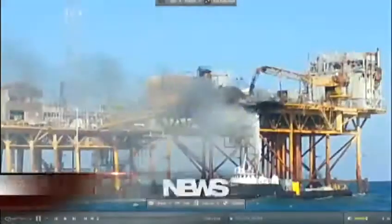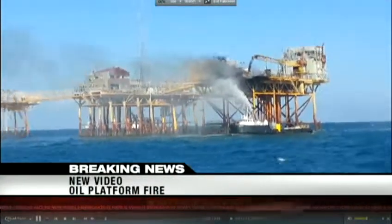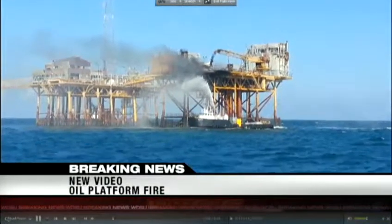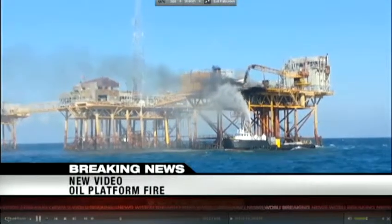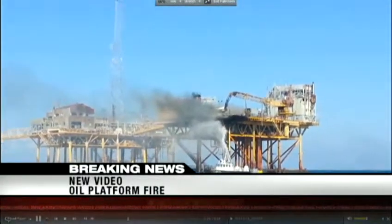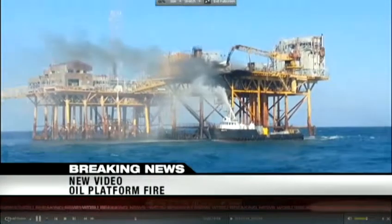New video into our newsroom — this is from an emergency worker who was there at the oil platform. You can see the massive damage that has happened to that platform. It looks like this is when the fire was being extinguished at the end of it, but you can still see the black smoke billowing from there. That fire was extinguished around noon time this afternoon.